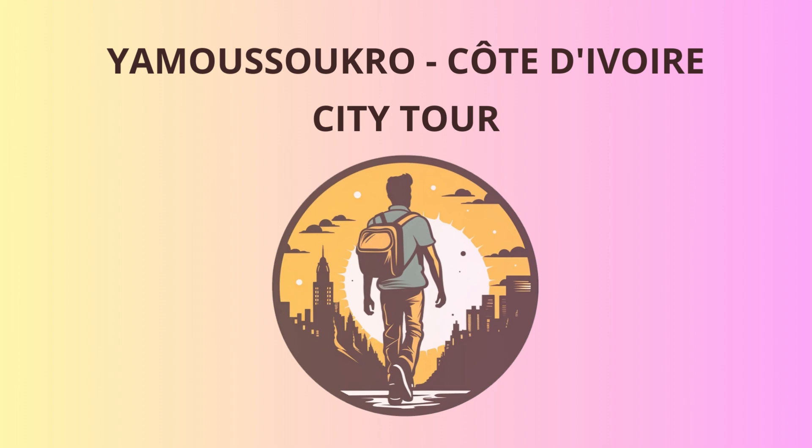Now let's step back in time and visit the Yamoussoukro Museum of Contemporary Art, the Musée National des Beaux-Arts, to appreciate the creativity and talent of local and international artists. It's an excellent opportunity to have an art-inspired photo shoot and show off your inner Picasso.